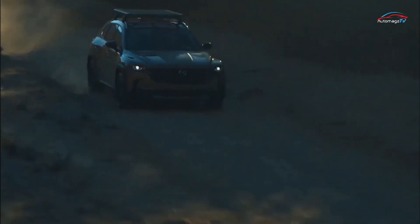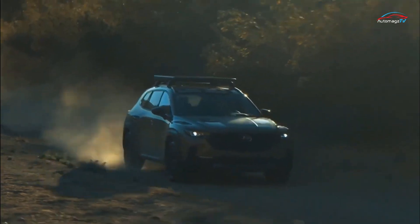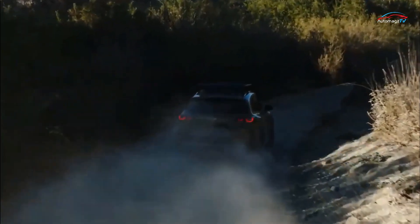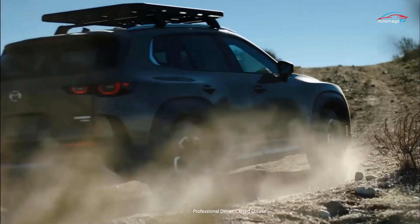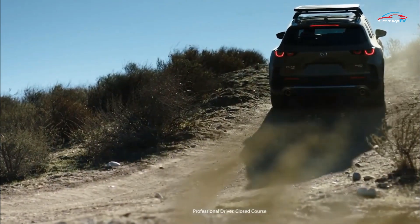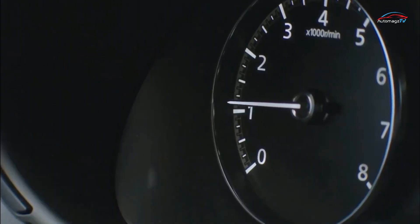Mazda says the CX-50 is slightly longer than the CX-5 and claims it has more room for rear-seat passengers. Mazda's upcoming longitudinal architecture and inline-six engine won't arrive until the larger CX-70 and CX-90 crossovers make their debut.